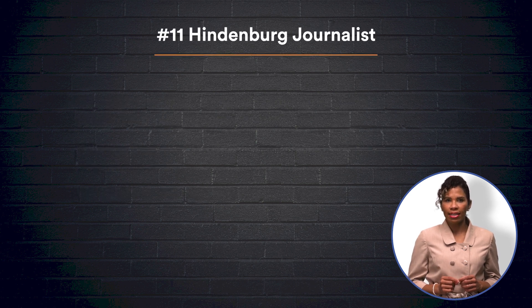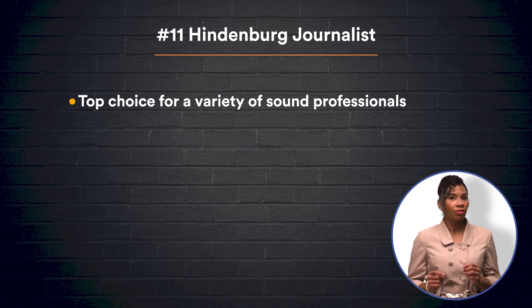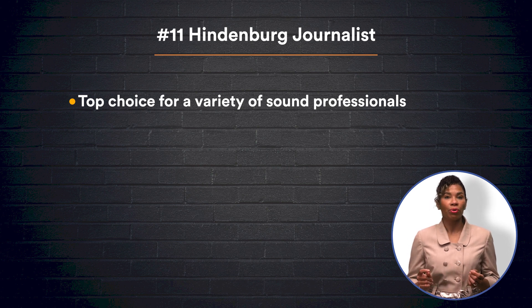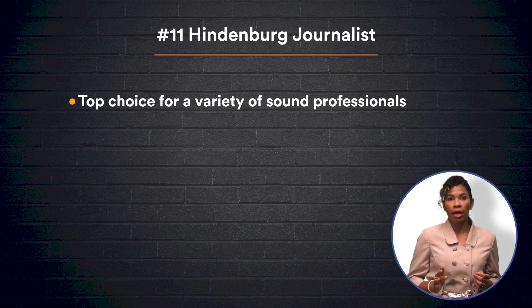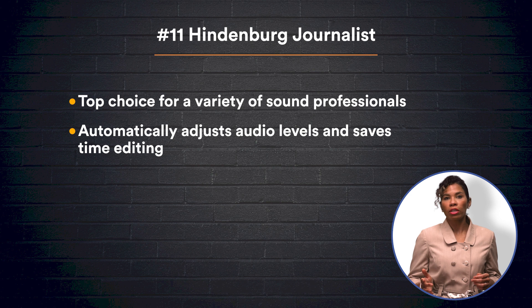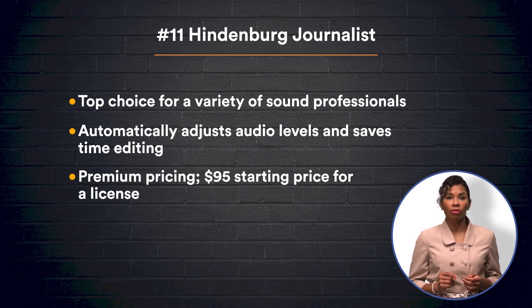Last on our list is the Hindenburg Journalist, a professional audio editor for radio journalists, audio producers, and professional podcasters. The Hindenburg Journalist's main priority is storytelling. That is why its voice recording capabilities, interview features, and editing tools are all top of the line. You can record on the platform itself using a USB microphone or import audio from your device or cloud storage. Hindenburg Journalist will adjust audio levels automatically, saving hours of editing. However, this software does come at a price, costing $95 for its basic version.